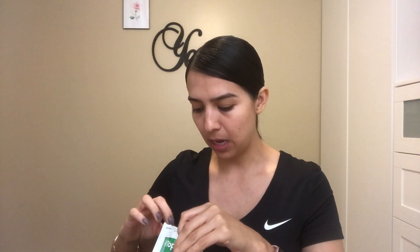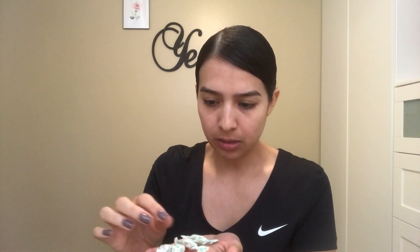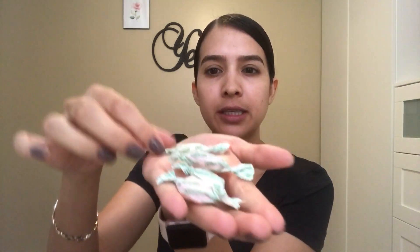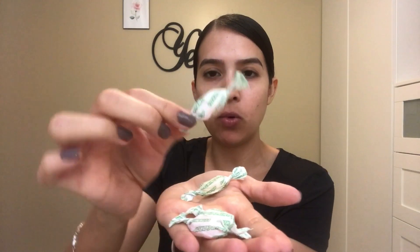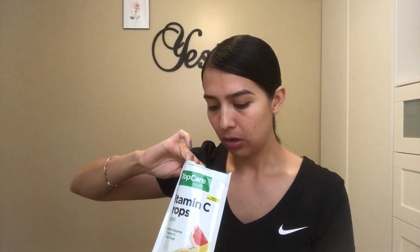First of all, it came with an empty wrapper in here — there's no drop, and I literally just opened it. I also don't know how you'd be able to tell which flavor is which. I can tell by the tint that this one's a little bit more yellow and this one's a little bit more orange, but other than that it doesn't say specifically which flavor is what. So I guess you get what you get.